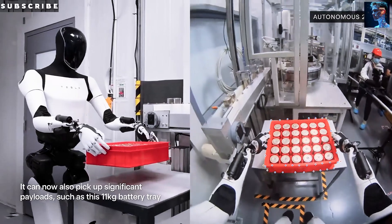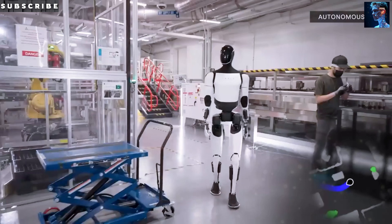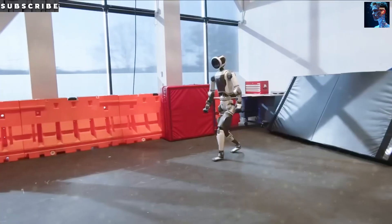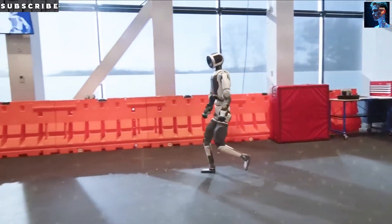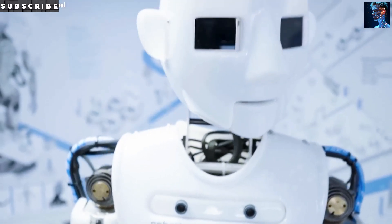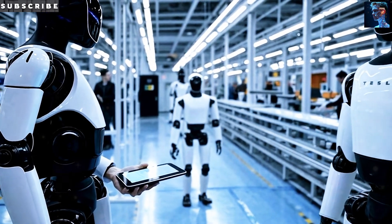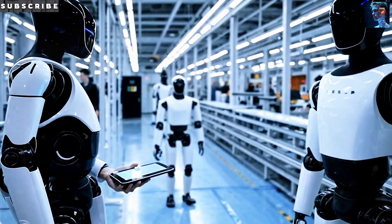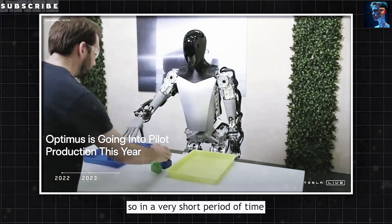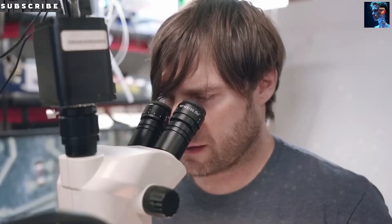Tesla has fully embraced what engineers call design for manufacturing. Every single component has been shaped and optimized to allow for single-shot casting — no multi-part assemblies, no complex welding processes, no manual screwing together of parts. The Gen 3 Optimus frame now looks like a monolithic skeleton, hollowed inside to house motors, batteries, and the central computer, yet still lightweight, incredibly strong, and precise enough for long-term operation.